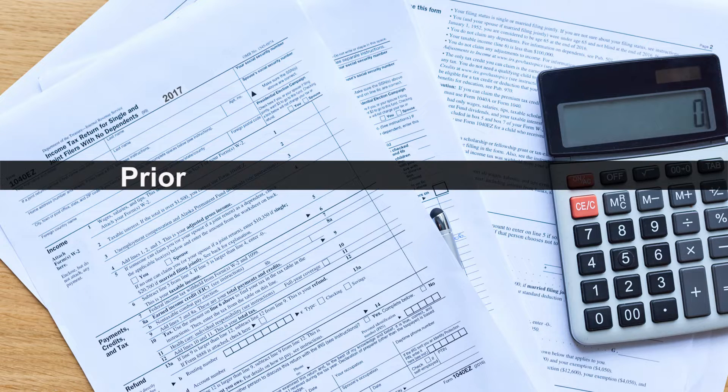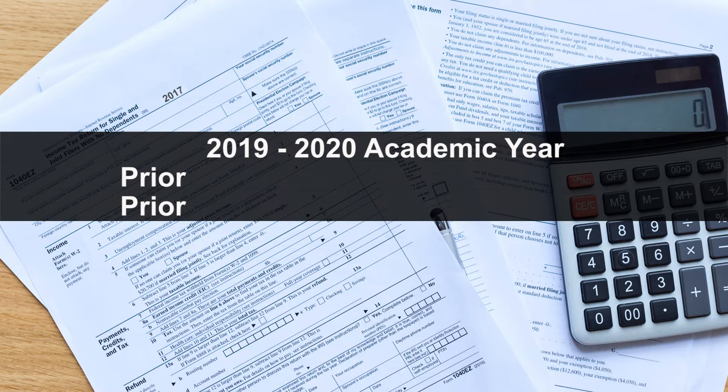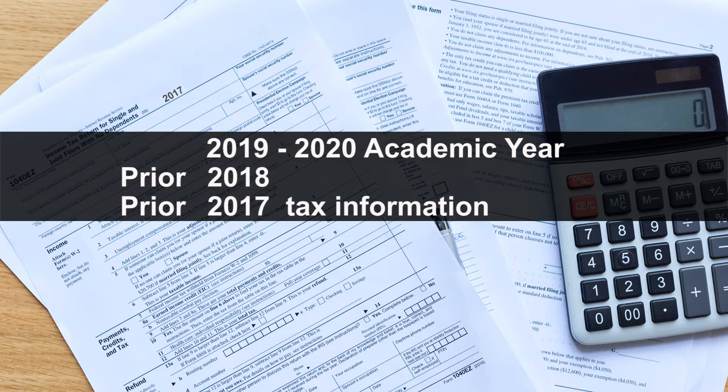You will be reporting your prior-prior tax year information for the 2019-2020 academic year. This means that you and your parents will use your 2017 tax year information on your FAFSA.